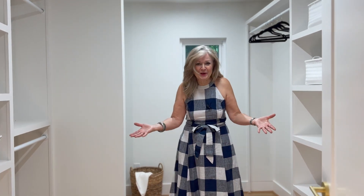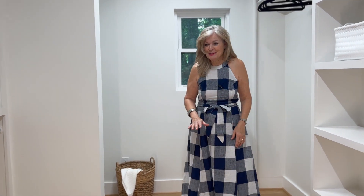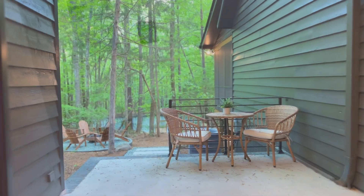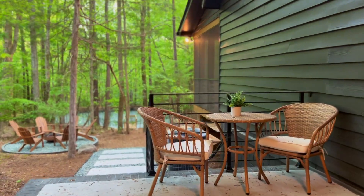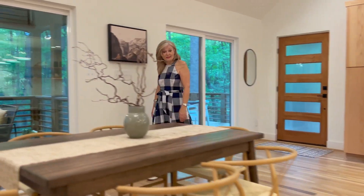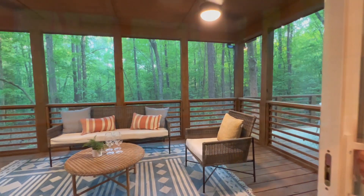Look at this closet in the under suite. The main laundry is upstairs, but they even have a hookup for washer and dryer. One of the tenets of mid-century design is connecting indoor space with outdoor space, which they've done here with a screen porch and patio.